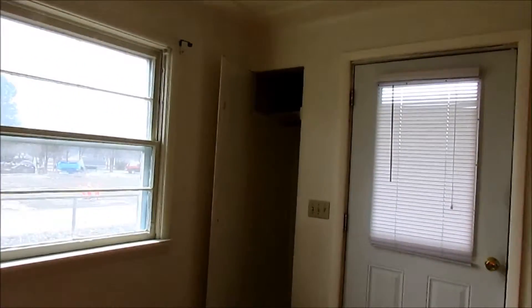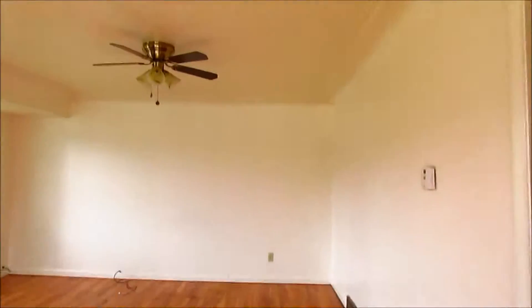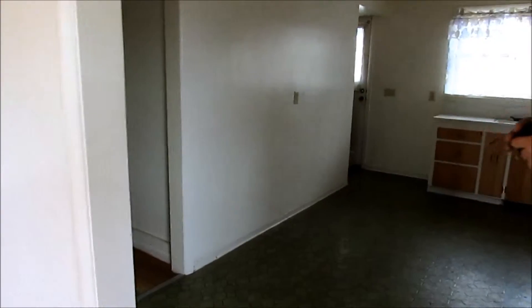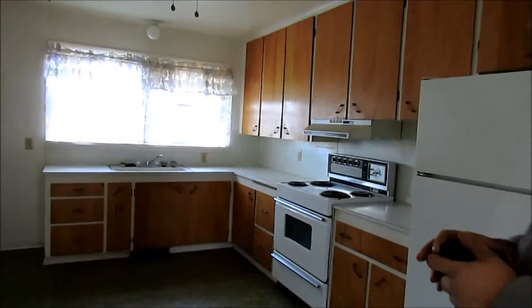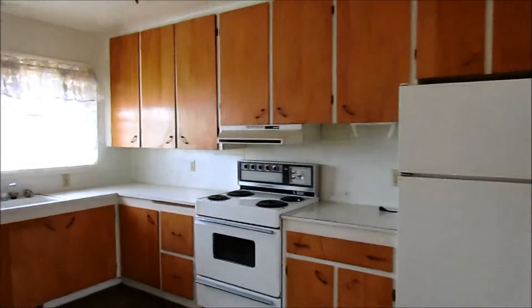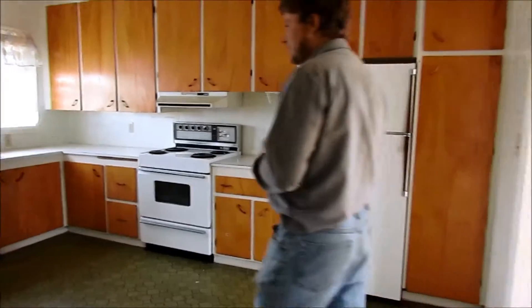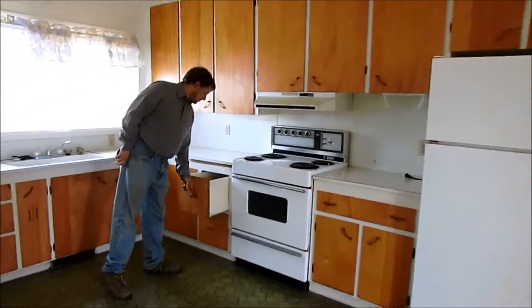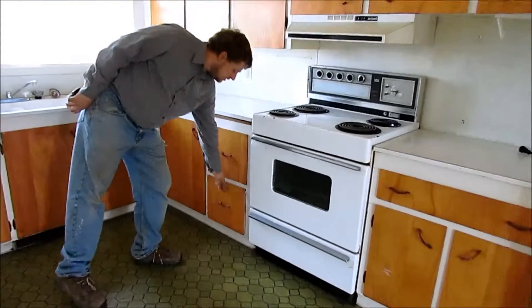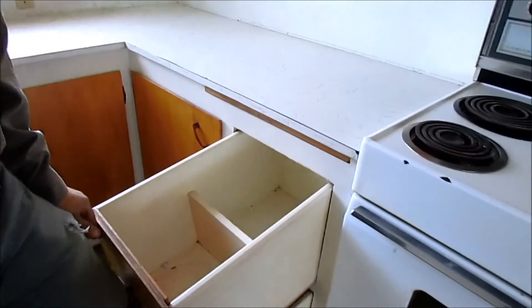Here's your built-in toilet closet. Then you get to the kitchen. This is a nice open kitchen layout with old-fashioned bins for your flour and sugar — baking bins. It's kind of cool.